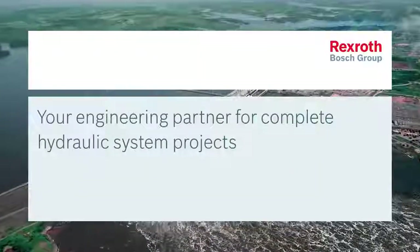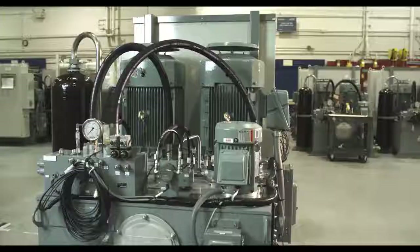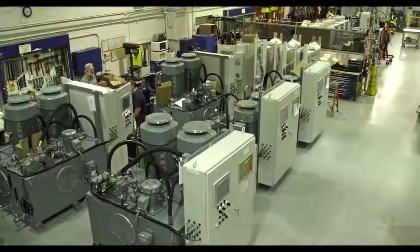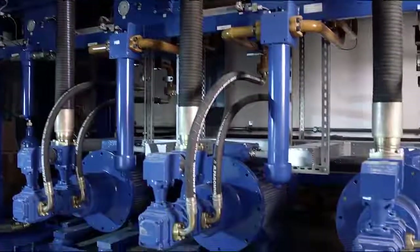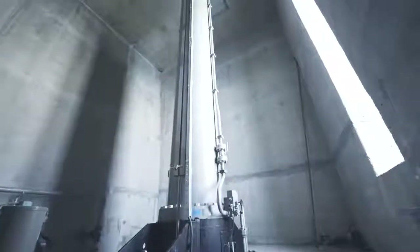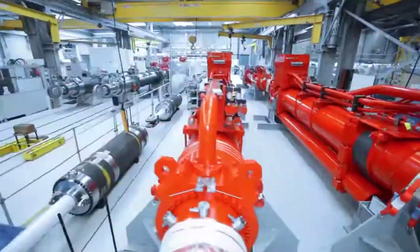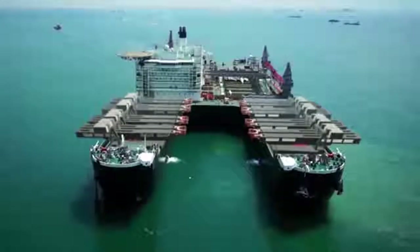Bosch Rexroth can draw upon many years of experience in performing major projects. Current examples are the drives for the tainter gates at the new Panama Canal locks, the rehabilitation of stage technology at the Bolshoi Theater in Moscow, the drive and control solution for the central outlet and tilting gates at the Derner Dam in Turkey, as well as motion control systems for the heavy lift vessel Pioneering Spirit for the Allseas Group.